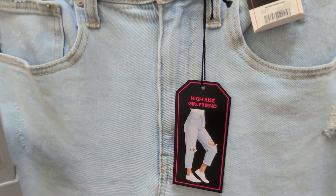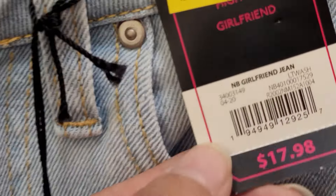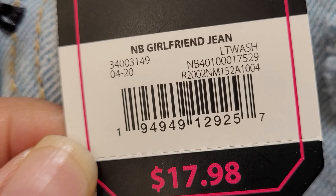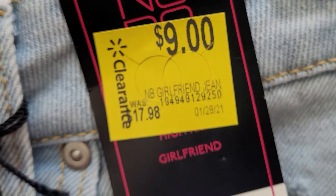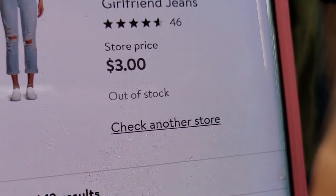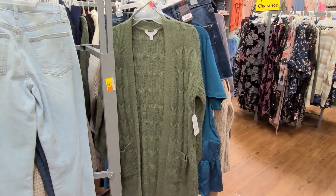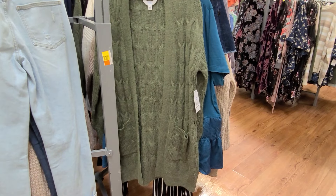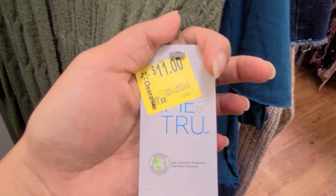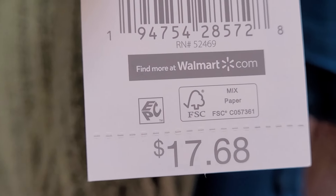The brand is No Boundaries, and the barcode says it was 17.98 — they have it marked at nine, but when I scanned it, it's coming up a cheaper price. So remember, always scan the item. I also scanned this cardigan — the brand is Time and True — and they have it marked at 11. It says it was 17.68.